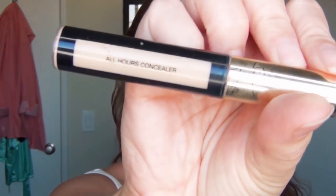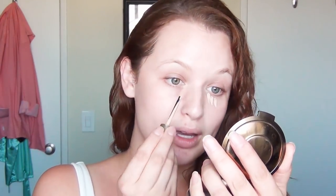Next I'm going to use my YSL All Hours Concealer — I think I'm almost out of this but the packaging makes it a little bit hard to tell. By the way, some of the products in this video were gifted to me by various companies, but I'll never show you stuff that I don't actually use or like. I have a zit between my lip and my nose and it hurts because it moves when I talk. Not my favorite.